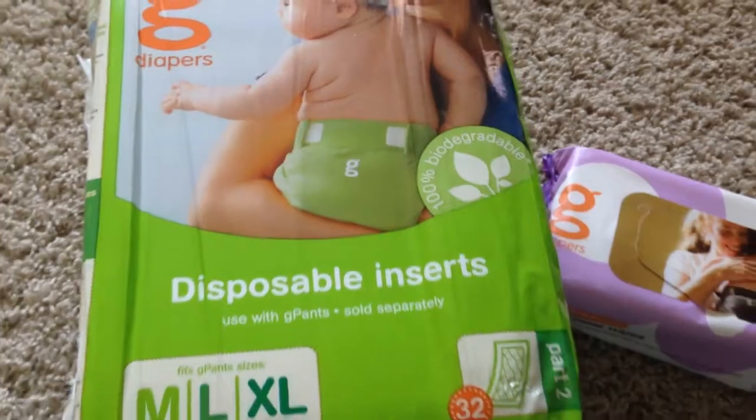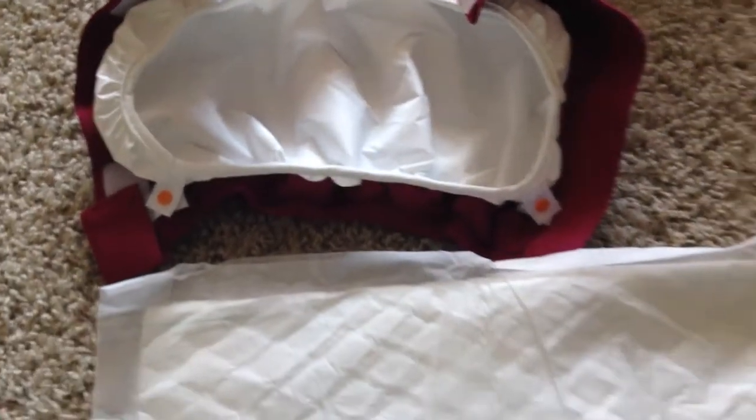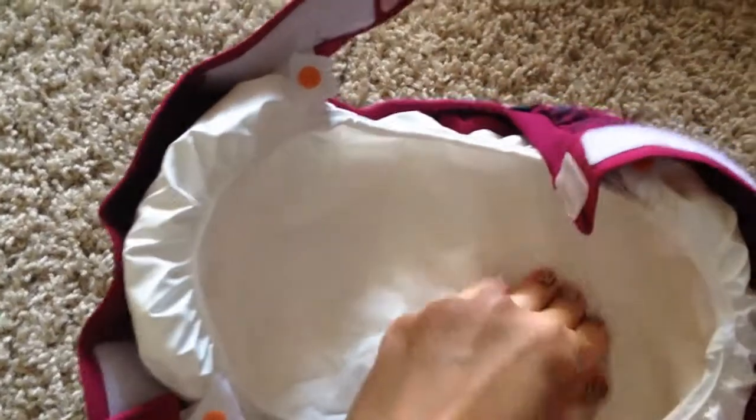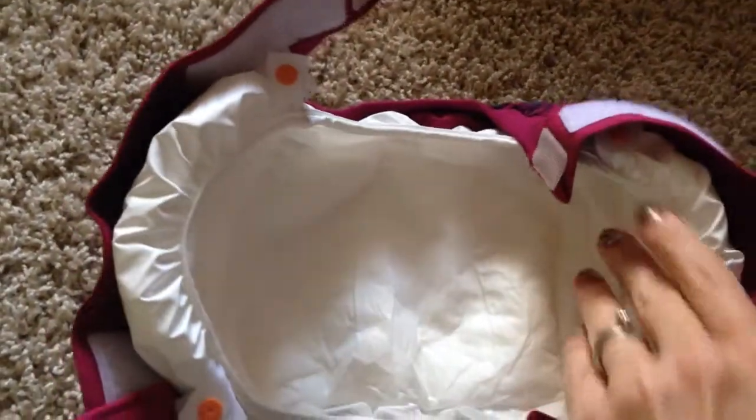Along with the G Pants, G Diapers also sent me some disposable inserts to try. I usually use cloth, but they wanted me to try out the disposable inserts and see what I thought. I actually do like them — they are kind of a hybrid between disposable diapers and cloth.